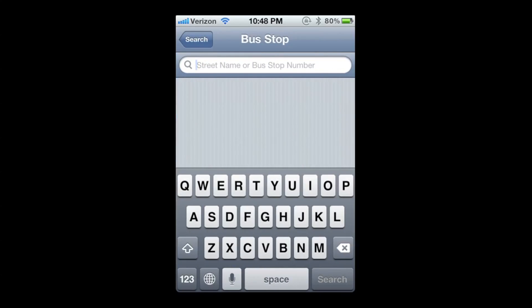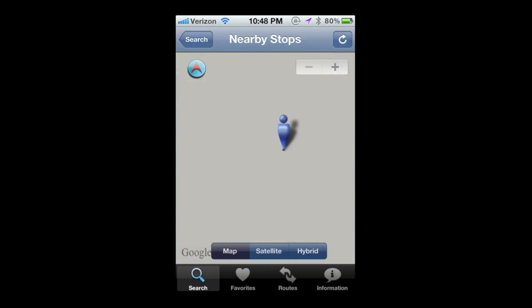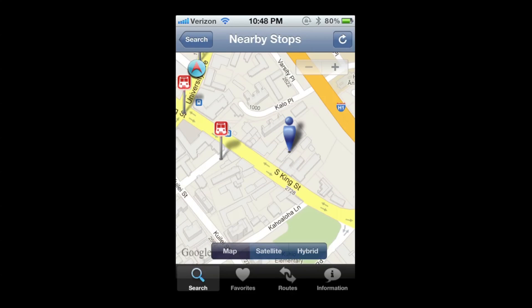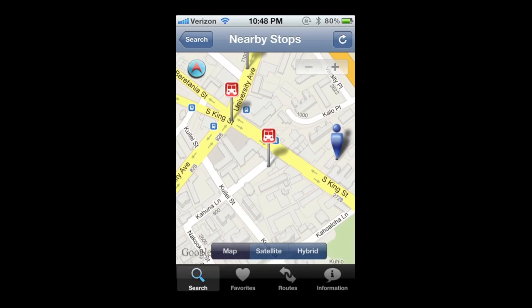If you want to use search, you can search for a bus stop using the bus stop number or the street name. Or, since this is running on a smartphone, you can actually find nearby bus stops and it will list all of them, showing your location via GPS and all the bus stops close by.